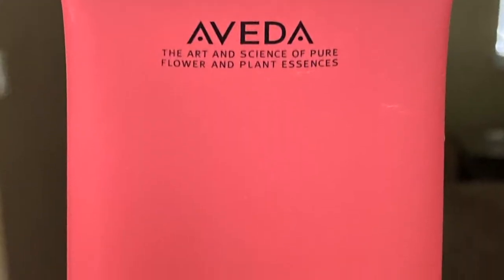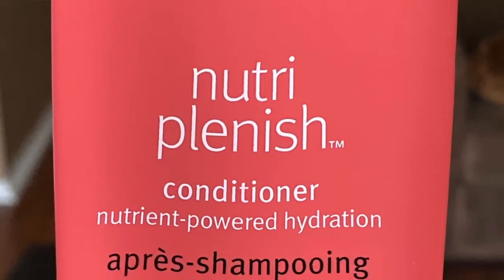Then I followed up with the Aveda Nutriplenish Conditioner — they're all nutrient powered hydration, so I'm not gonna read that part going forward. This conditioner had a nice amount of slip and was also moisturizing. It's still a little wet — I just took it out of my shower, proof that I did use it. All of the products I've used from this box have kind of a perfumey salon-type smell. We did not receive a deep conditioner in this box, so I just used my own.